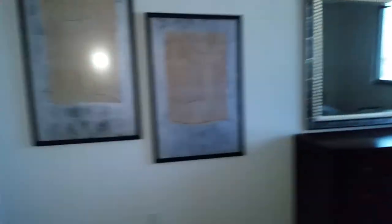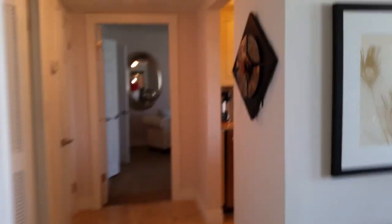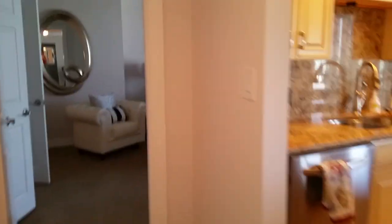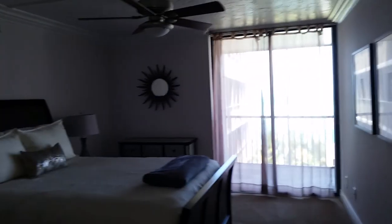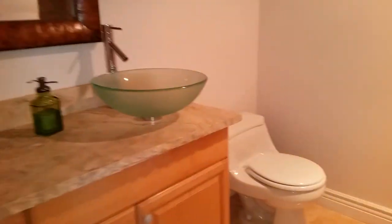This is a pretty nice unit and I like what they've done with it. I wish it had a third bedroom, but it's nicely arranged. I'm Jules Roman, Yorkshire International, 941-366-0000. Thanks for watching.